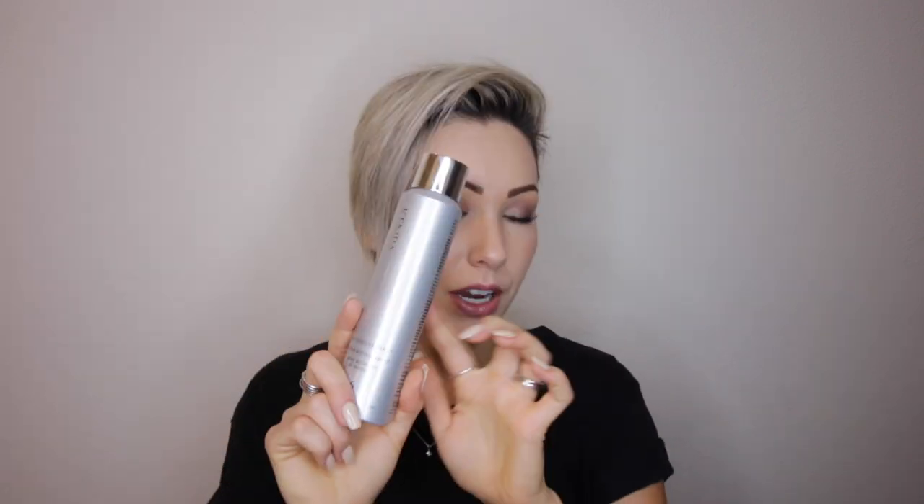Another texture spray I use is the Kenra Platinum dry texture spray. I love this on touch-up days. I wash my hair every other day, so on the first day I'll use my ADH dry to get that volume staying in. The next day the volume is still there but sometimes you need a little touch-up because of oils, so I'll just lift up my hair and spray this in.